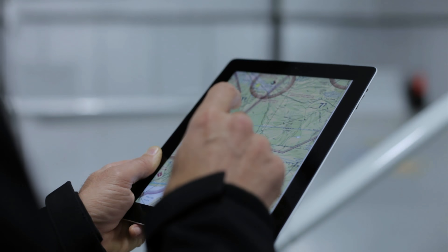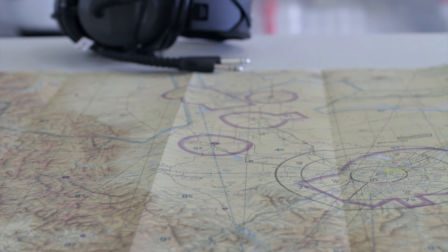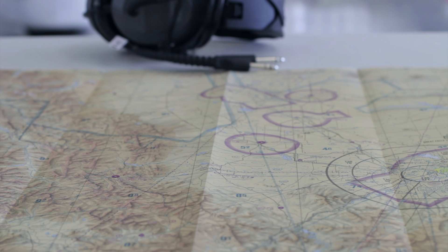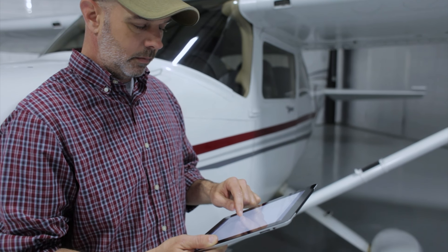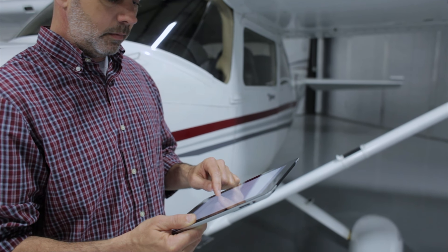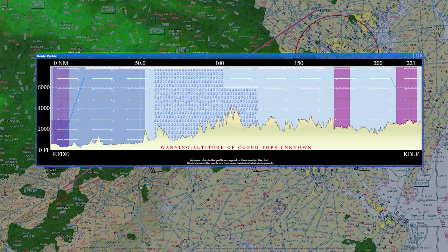Let's start with the big picture, then zoom in. Maps, whether printed on paper or displayed on a screen, are literally the big picture, and the information they contain is the best tool you have for obstacle avoidance. Modern flight planners display your route of flight directly atop the chart, and some offer a profile view showing in detail any potential conflicts with terrain.